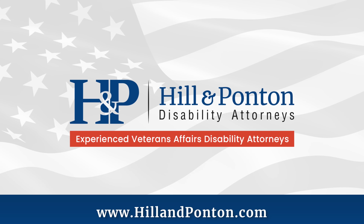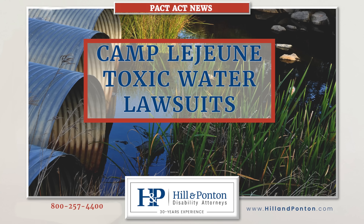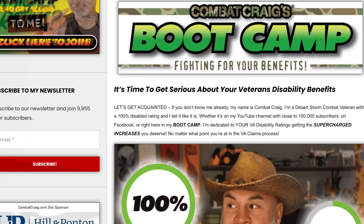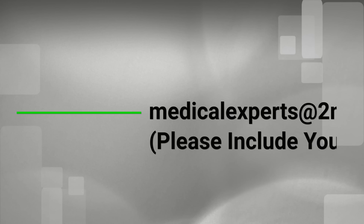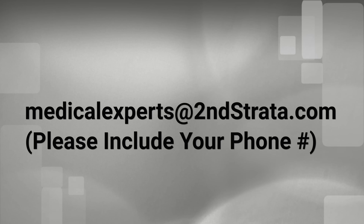It's easier to file high-value secondary claims instead of filing twenty zeros and tens. If you need to appeal your VA claim, check out Hill and Potten at hillandpotten.com. If you were at Camp Lejeune between 1953 and 1987, you may be eligible for additional benefits — links for both are in the description. Sign up for my boot camp if you want to learn more about the VA claims process. You're going to need medical evidence to win your VA claim. If you're missing a diagnosis, severity of symptoms, or a nexus, send an email to Second Strata and see if they can help.